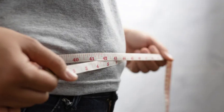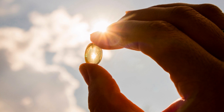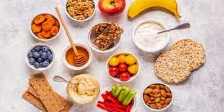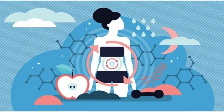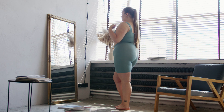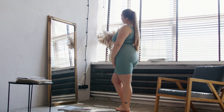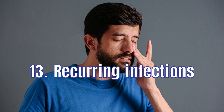12. Weight Gain. Weight gain can be a sign of vitamin D deficiency because this nutrient is essential for keeping your metabolism stable. Without vitamin D, your metabolism may slow down and you may find it difficult to lose weight. This can be frustrating and may lead to health problems like obesity.